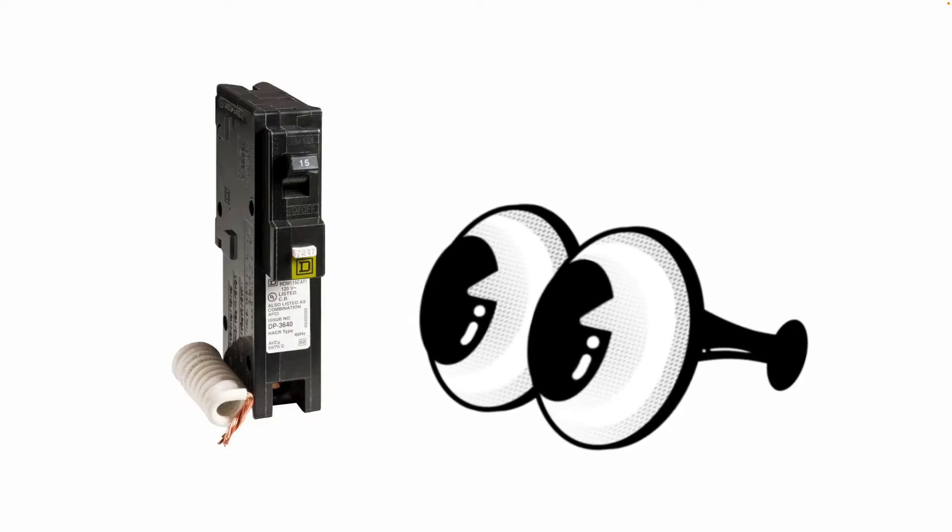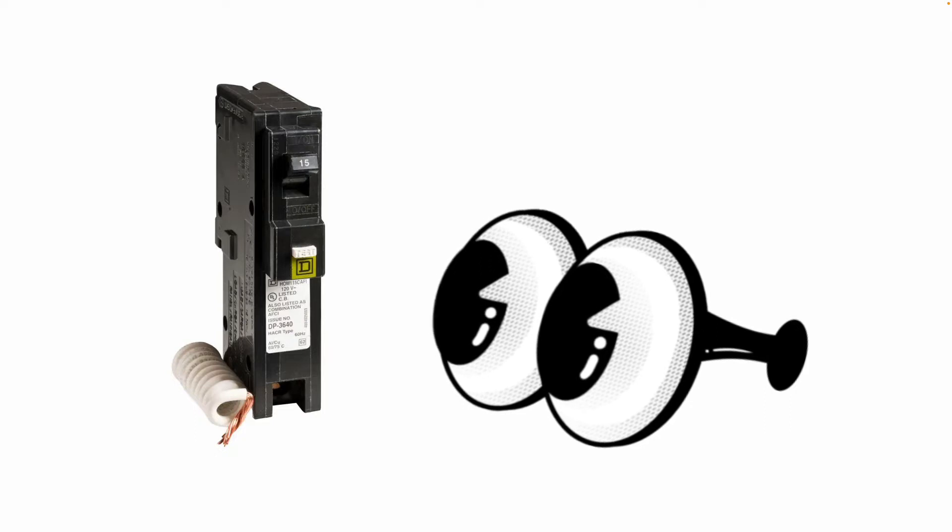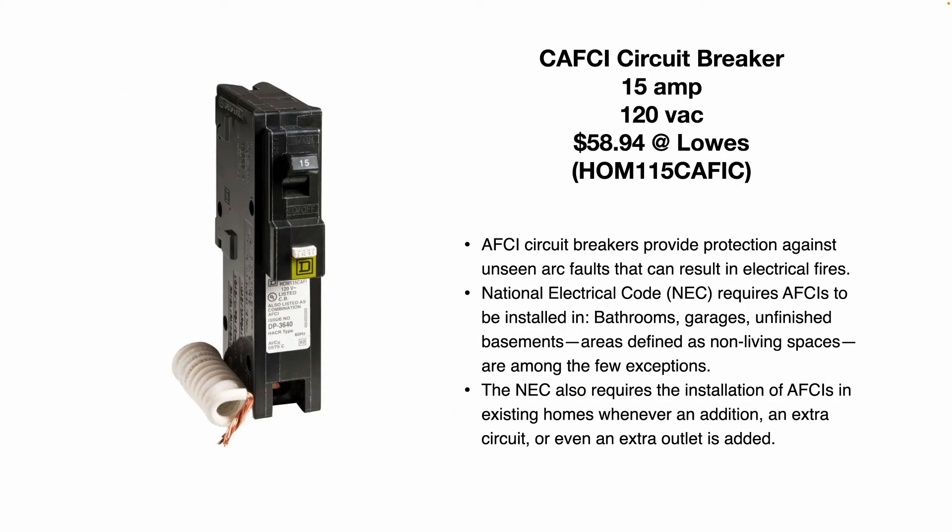This is an AFCI circuit breaker. It looks fairly similar in size and shape to a standard breaker. This breaker, however, is actually a combination AFCI breaker — they call these a CAFCI circuit breaker — rated for 15 amps, 120 volts, $59 at Lowe's.